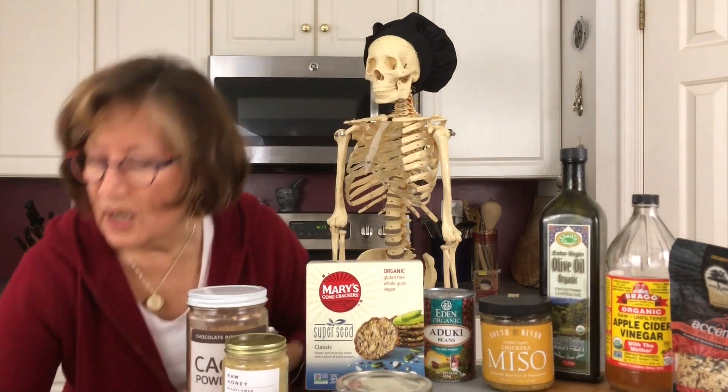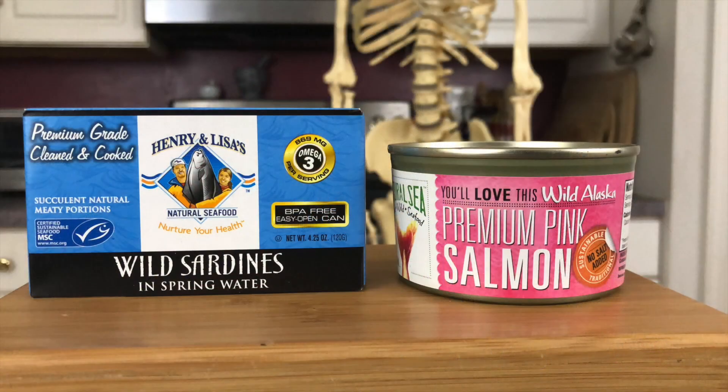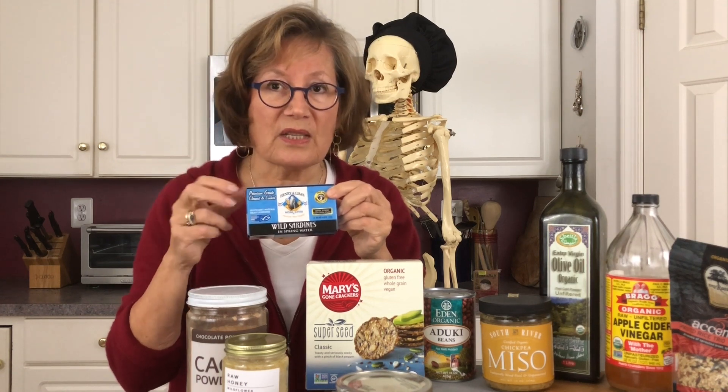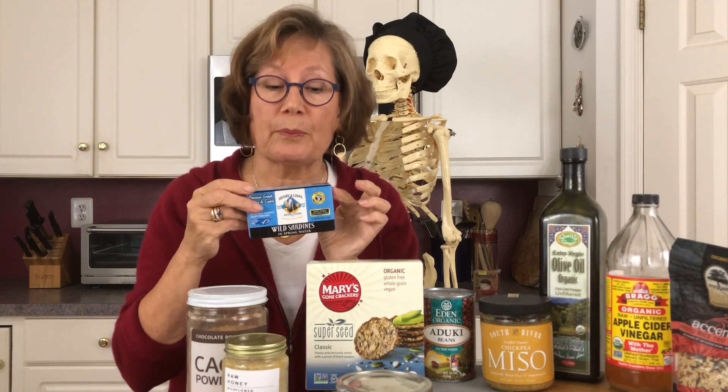I'll also have sardines. Now, people say, 'ugh, I hate sardines,' but sardines can be made in such a delicious way if you cut them up and sauté with some onions and a little mustard. Fabulous, right over a salad. You get good calcium and it's a nice, quick protein.